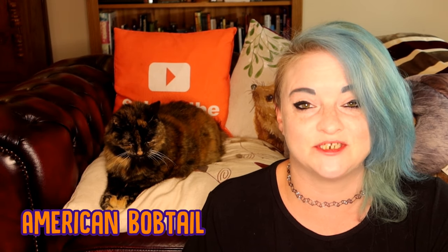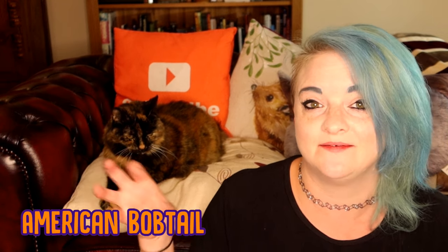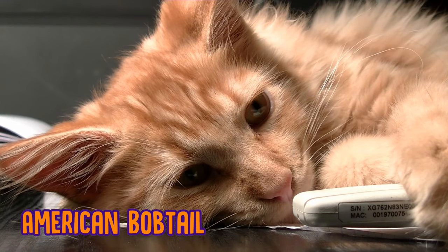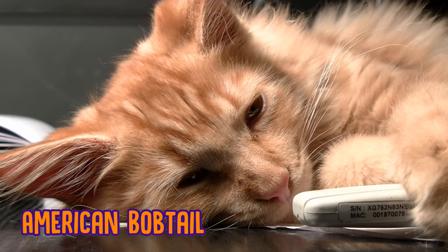The next is the American Bobtail. Now like the name suggests, these cats have a bobtail — they don't have a long tail, they have a little tuft at the end. These are a slightly longer hair breed than the Abyssinian. The American Bobtail is characterised as being quite energetic, very playful, and very loyal as well. They can form really strong bonds with their people.